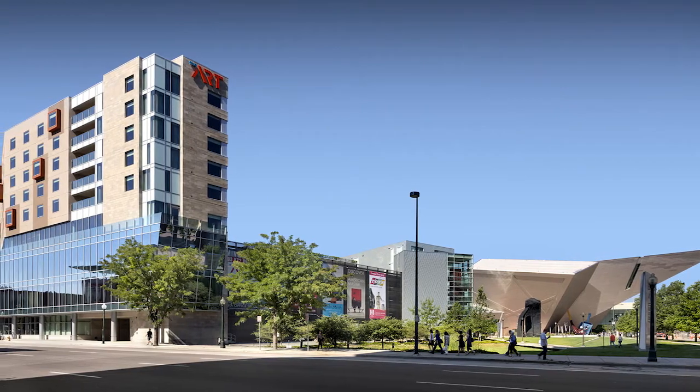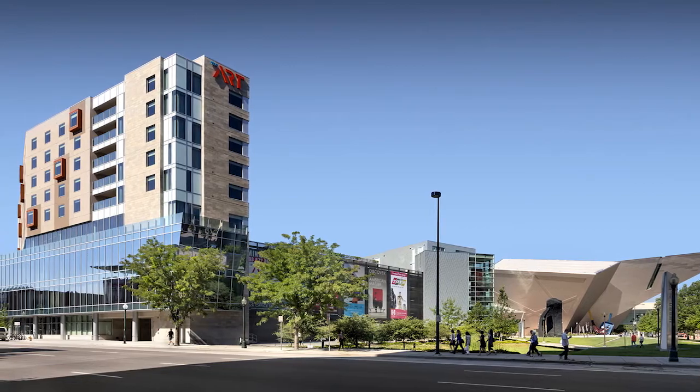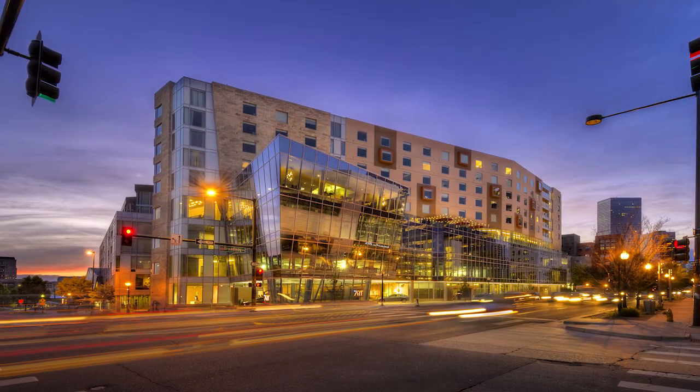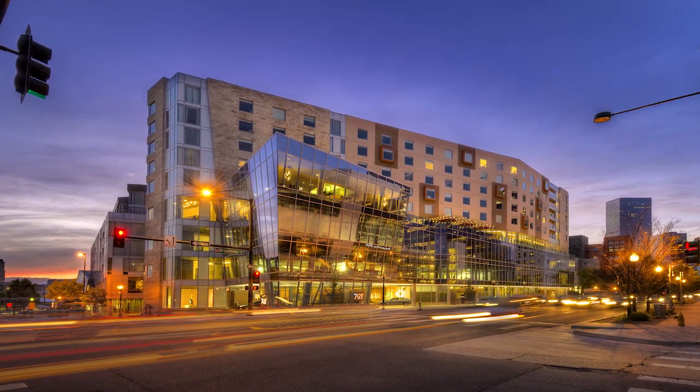Structurally, the complexity of the project was driven by the triangular slash trapezoidal shape of the site, which is not conducive to typical buildings. This entailed creating a concept that would utilize items that need to be built whether they were a part of the load path or not, and development of a hybrid system that could accommodate three different uses: hotel rooms, hotel amenities, and office space.